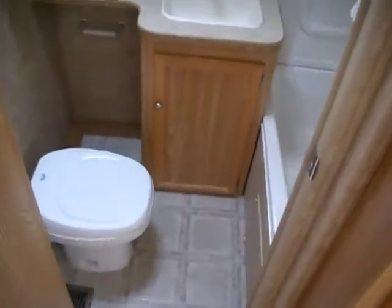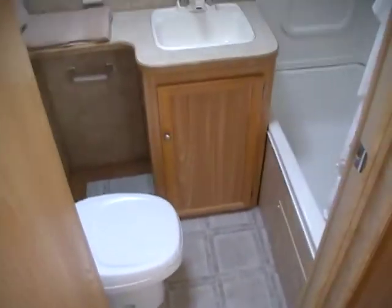Got your twin bunks here in the back. Got a nice-size rear bathroom with a medicine cabinet, RV sink, RV commode, and a nice-size tub and shower.